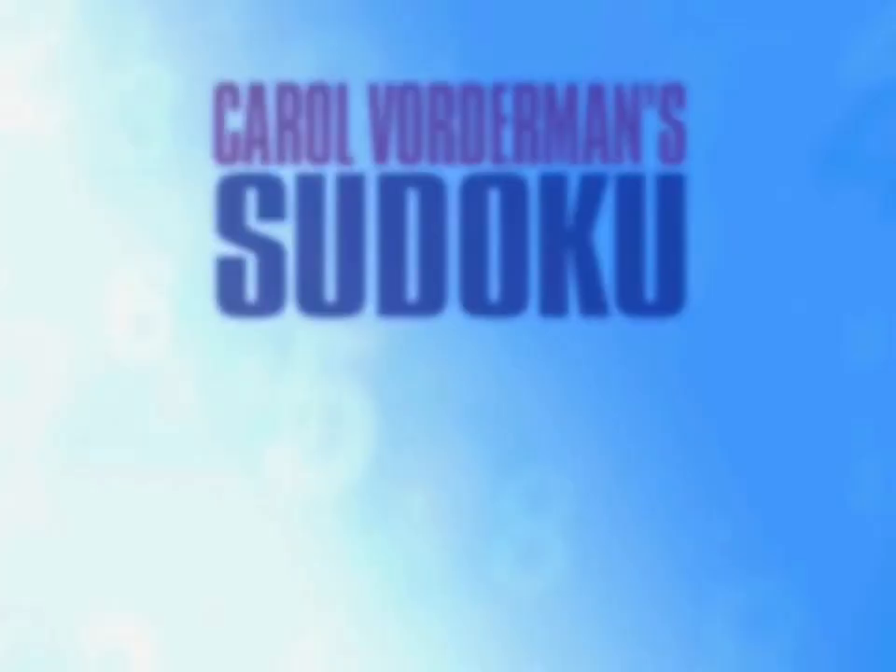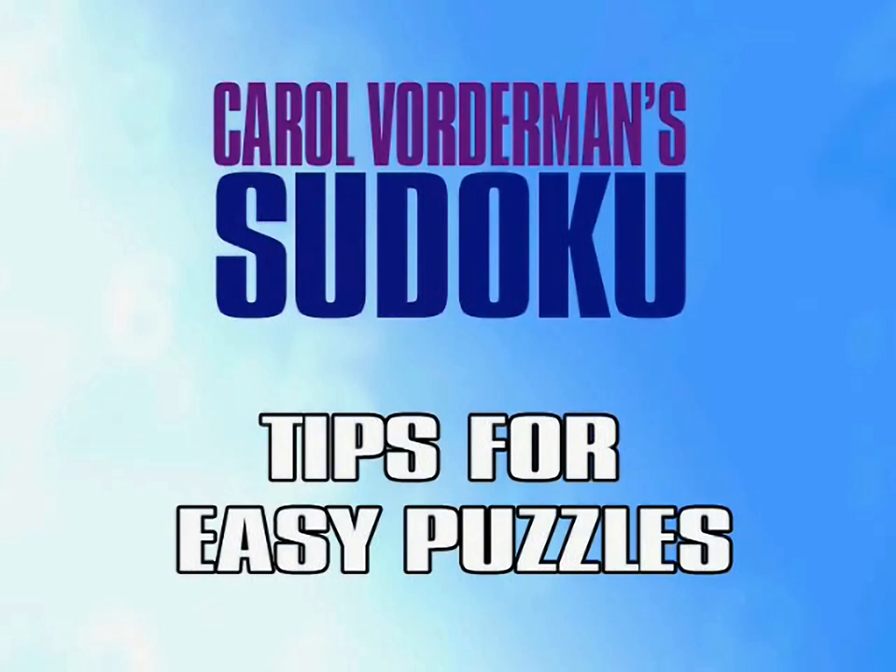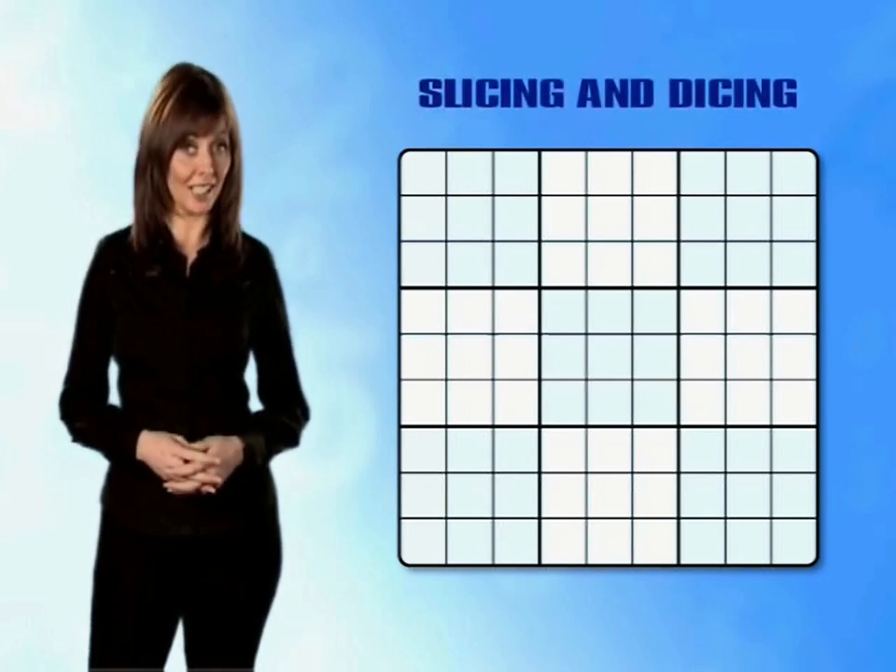And that is Sudoku — simple, isn't it? Easy puzzles. In a minute we're going to go through an easy puzzle step by step, but first I'm going to explain the golden technique used for solving each and every Sudoku puzzle.